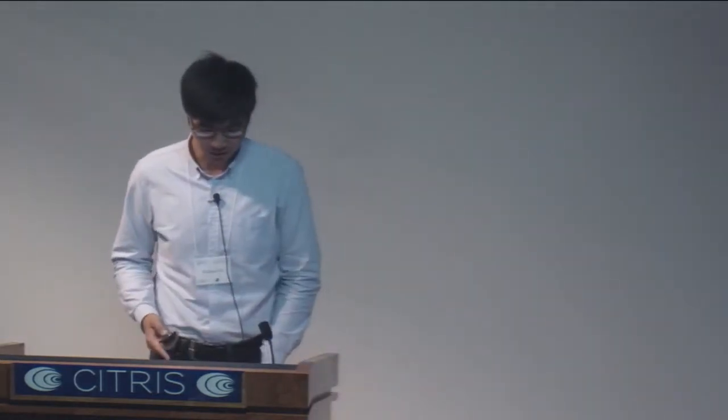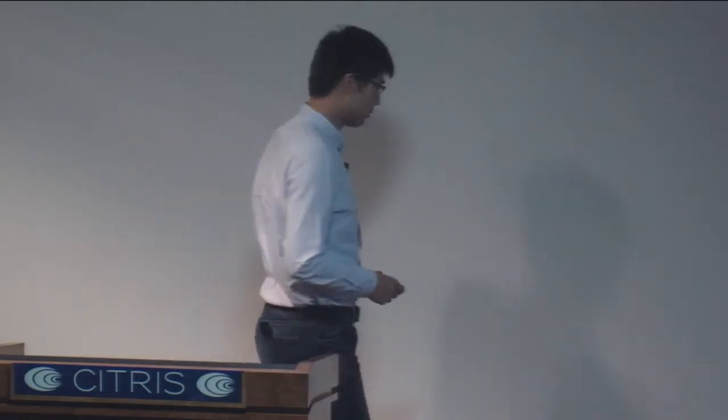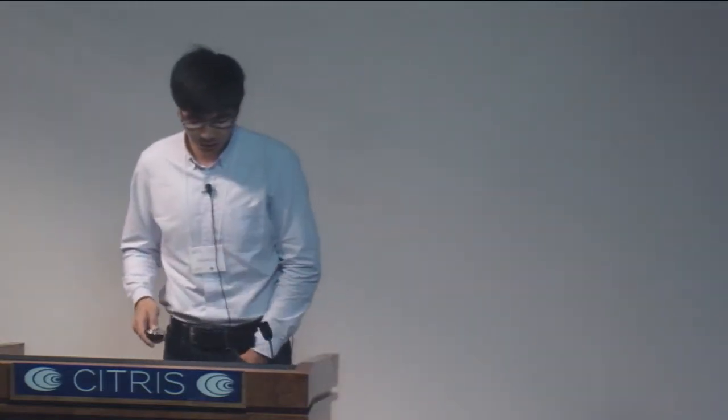I came all the way from China, which has energy problems. I'm really glad that I have an opportunity to work on this area and hopefully one day I can contribute to the problem in China. So today I'm going to talk about part of my PhD research on a topic of sensing systems for energy efficiency buildings.